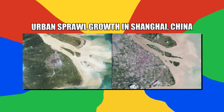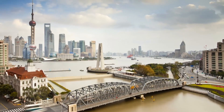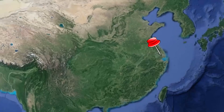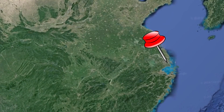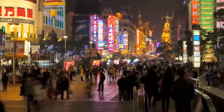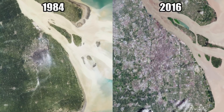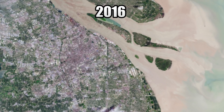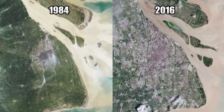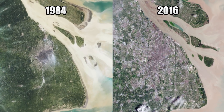Number 20: urban sprawl growth in Shanghai, China. This is one of the modern world's most dramatic examples of urban expansion. Shanghai is one of China's most prosperous economic hubs. As China's economy has grown rapidly over the past few decades, so has the population of Shanghai. The population increased by around 12 million people in these two images, which were taken in 1984 and 2016. The urban sprawl of the city is pushed inwards and upwards, creating some of the most iconic images of urban growth on Earth.